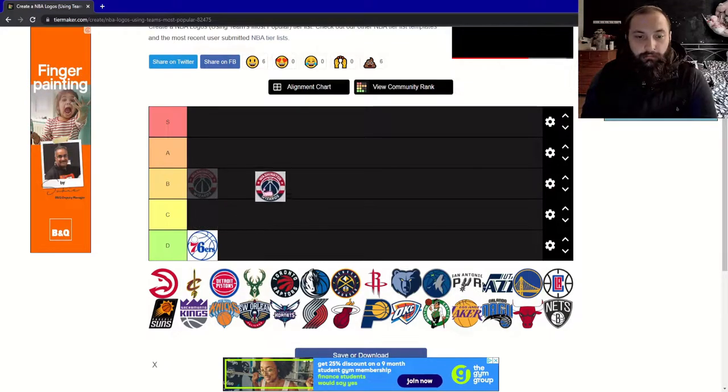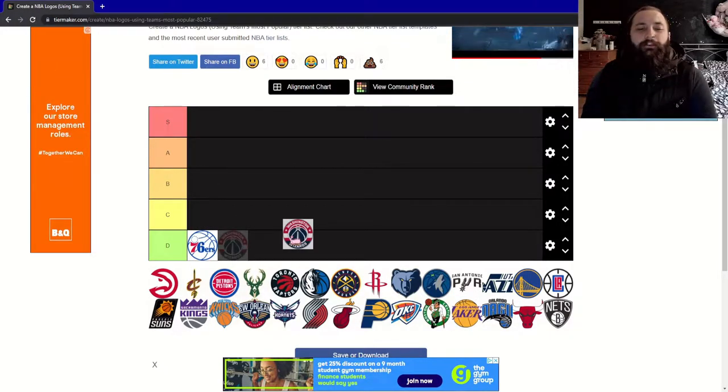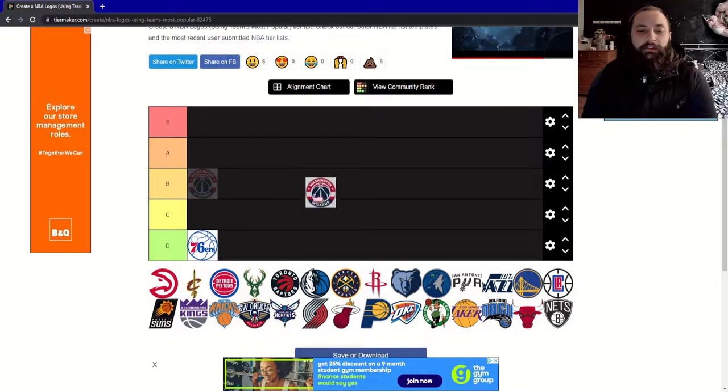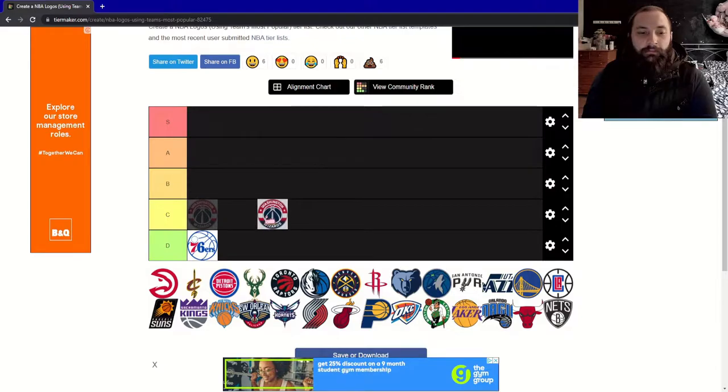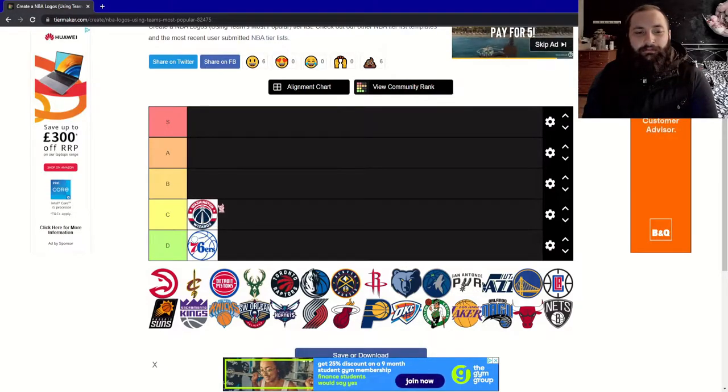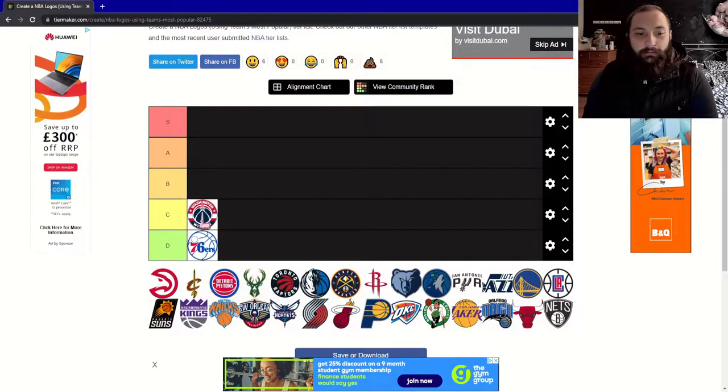Next, the Washington Wizards. This one looks a lot cleaner and has a similar outline to the 76ers, but I think it's done a bit better. For me this is a C — it's just missing a bit of character. You could put any team name there and it could be a basketball team.